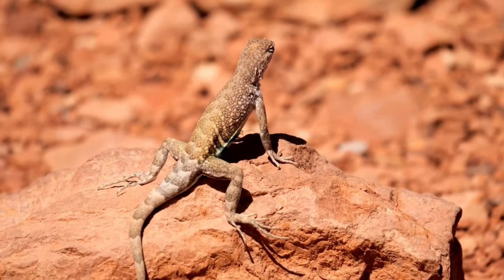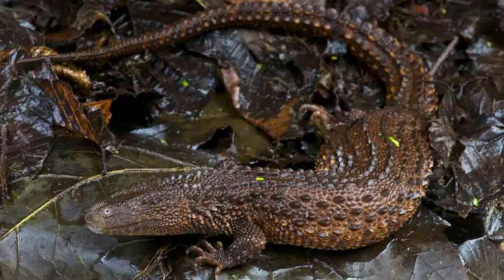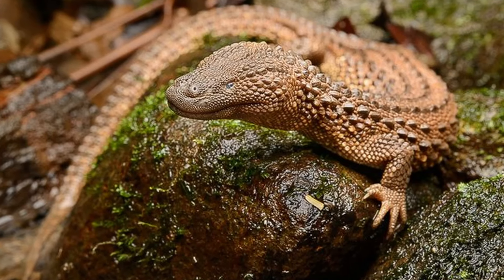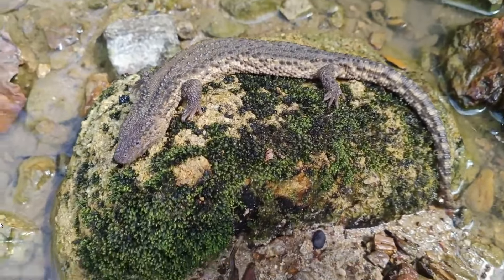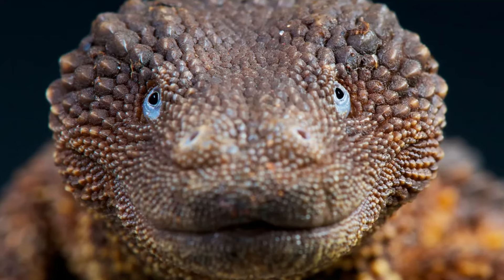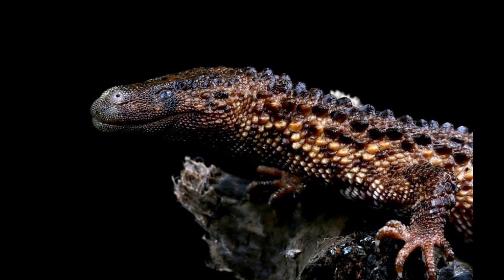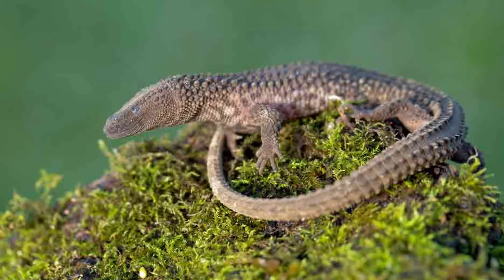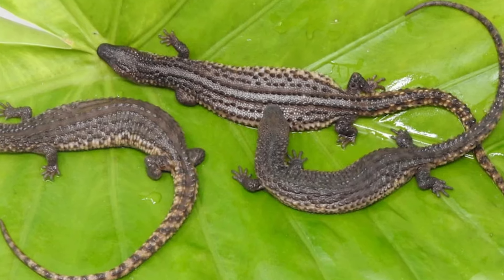Deep within the moist and thick rainforests of Borneo, there is a creature so hard to find and so unusual that people often call it the miniature dragon — the Borneo-Earlis Monitor. Its scales resemble a dragon's, and its body appears as if it has been shaped from the rocks and foliage of its jungle surroundings. These unique reptiles get their name from their very small ears, which are almost impossible to see because they are covered by skin. This feature adds to their mysterious and legendary look. The Borneo-Earlis Monitor's secretive behavior and the dense jungle environment it prefers make it extremely rare to find, especially in captivity, making every sighting a notable event for reptile collectors and enthusiasts.